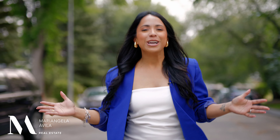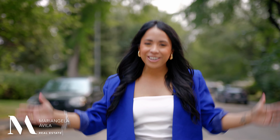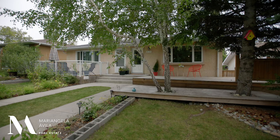I may still have a little bit of a raspy voice from being sick, but I couldn't wait any longer to tell you about a hot new listing I have coming up in this beautiful inner city tree-lined street in Glenbrook. Welcome to 3118 42nd Street Southwest.